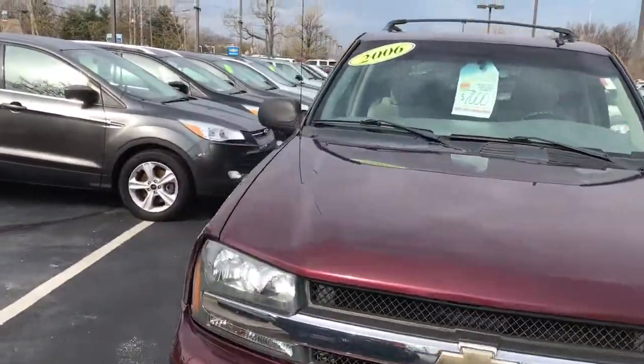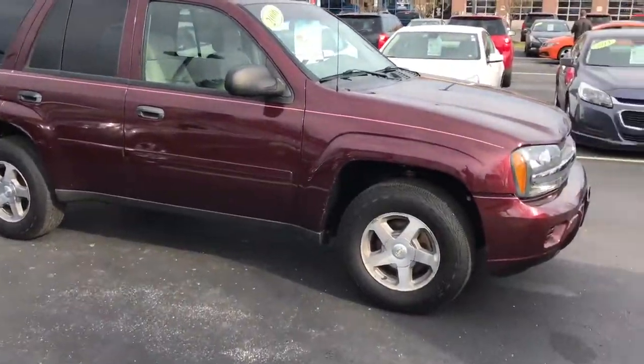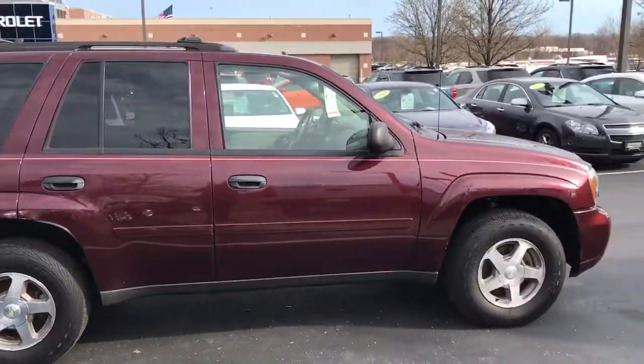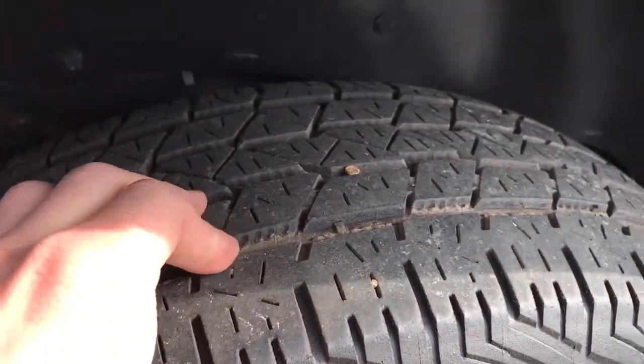So here's the Trailblazer — this is the 2006. Now with these older vehicles, they do go through a full inspection to make sure that they do stop, start, and run. Tread depth-wise, the treads are not too bad.